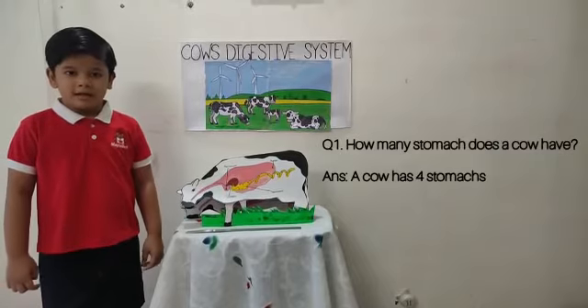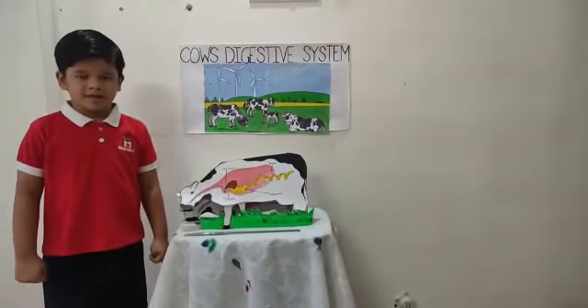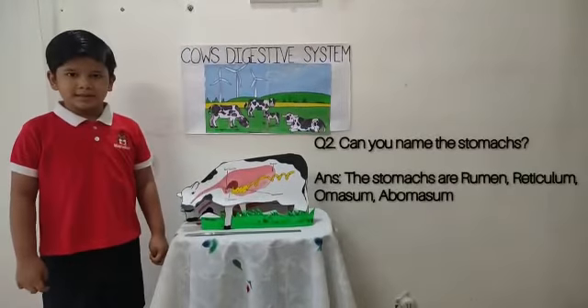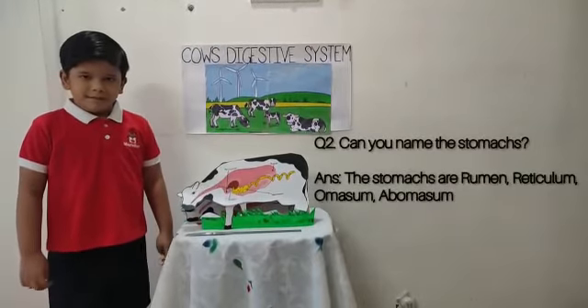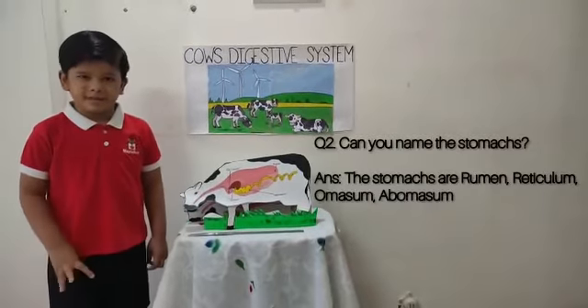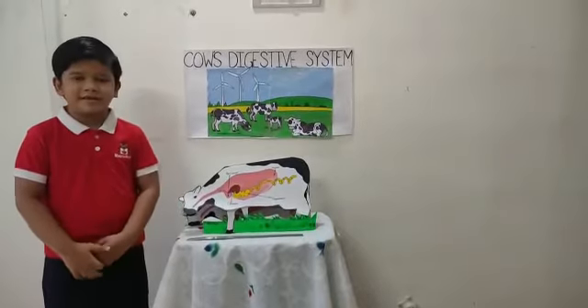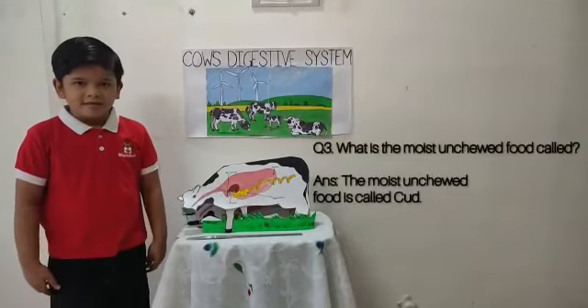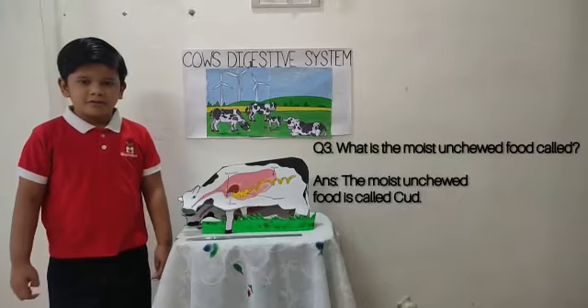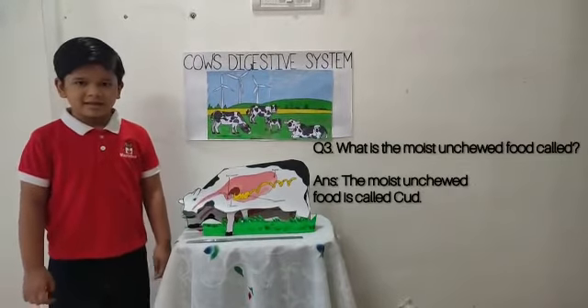A cow has four stomachs. My next question is: can you name the stomachs? The stomachs are rumen, reticulum, omasum, and abomasum. My next question is: what is the moist unchewed food called? The moist unchewed food is called cud.